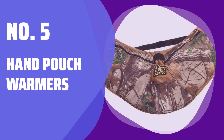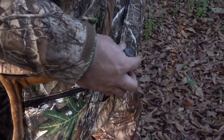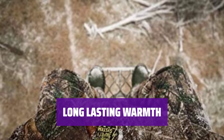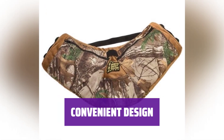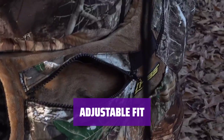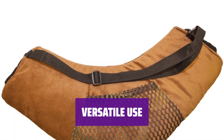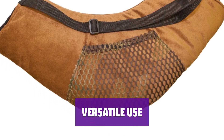Number 5: Hand Pouch Warmers. Stay warm and cozy all day with our hand warmers, designed for optimal comfort in any situation. Experience long-lasting warmth with our hand pouch warmers, lined with cozy polar fleece to keep you toasty. Keep your essentials close with multiple storage pockets on our hand warmers, offering a snug fit for all-day comfort. Easily adjust the waistband to accommodate bulky winter clothing, perfect for all-season use. Whether you're hunting or cheering on your favorite team, our hand warmers are a must-have for ultimate convenience during outdoor activities.